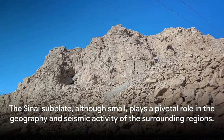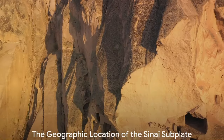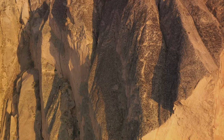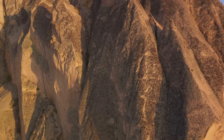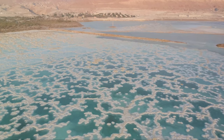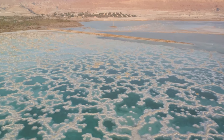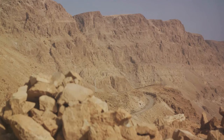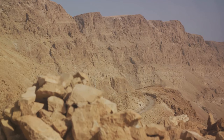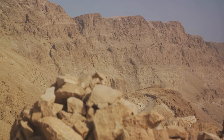The Sinai subplate, although small, plays a pivotal role in the geography and seismic activity of the surrounding regions. It can be found nestled within the confines of the African plate, one of Earth's largest tectonic plates. Its impact is tremendous, and its location is incredibly intriguing. This subplate spans across parts of three countries — Egypt, Israel, and Jordan. From the sandy deserts of Egypt to the fertile valleys of Jordan and the rocky terrains of Israel, the Sinai subplate has shaped diverse landscapes in its wake.